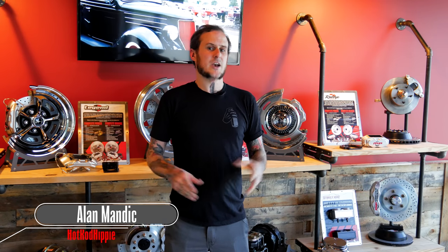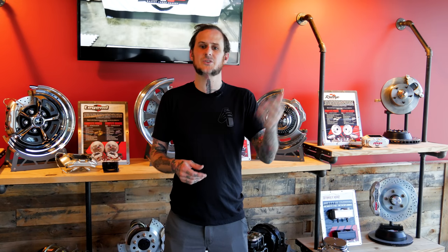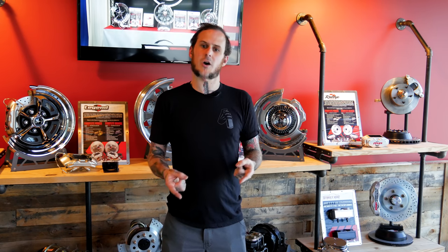Hey folks, Alan Manick the Hot Rod Hippie here. This week's video we are in Mooresville, North Carolina at Master Power Brakes. We're going to do a little shop tour and take a look at what it is they do here in helping your classic car stop.